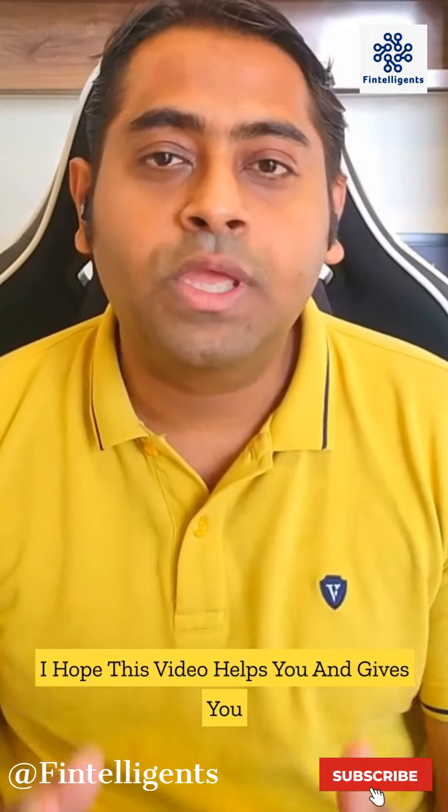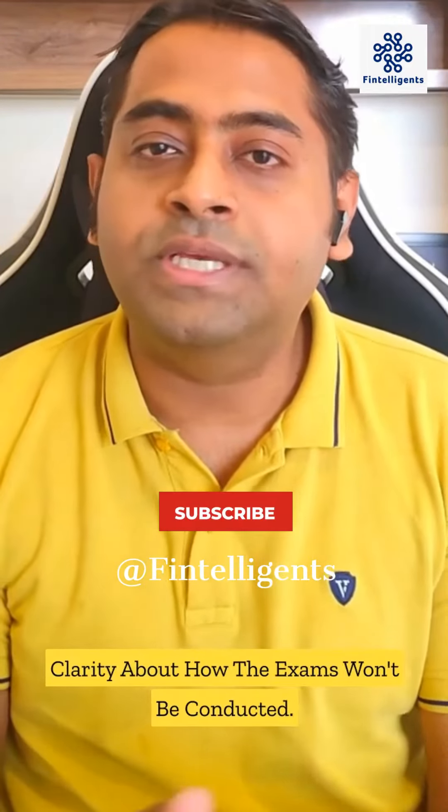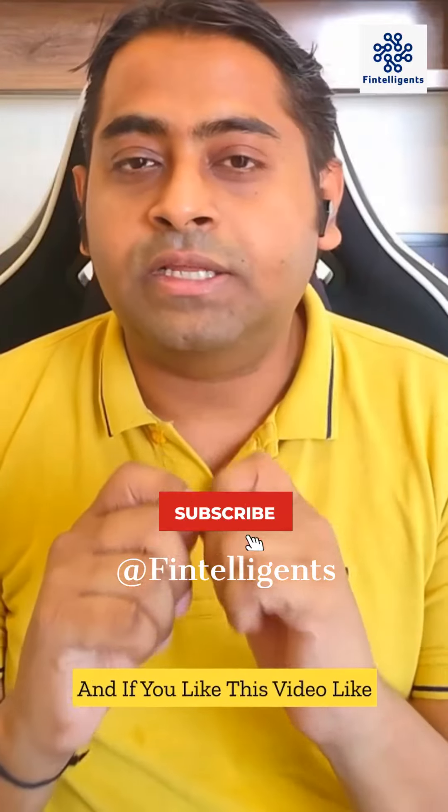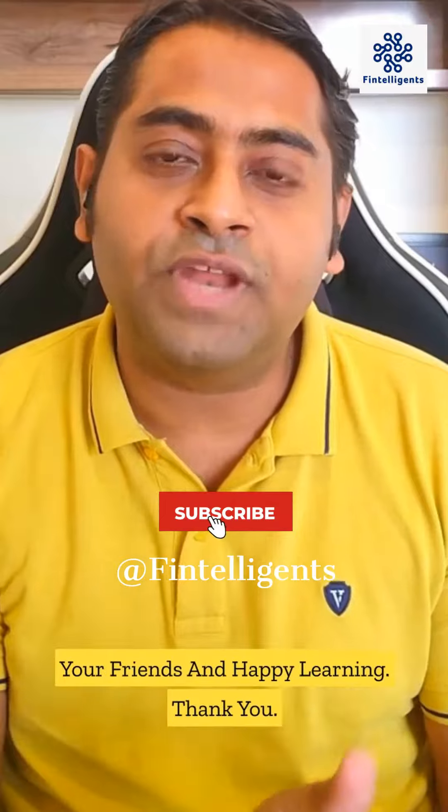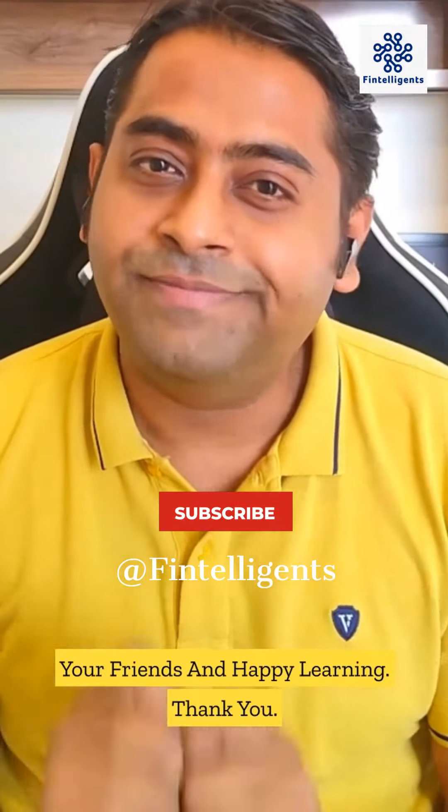I hope this video helps you and gives you clarity about how the exam deferral is going to work. If you like this video and the content, do subscribe to my channel, share this video with your friends, and happy learning. Thank you.